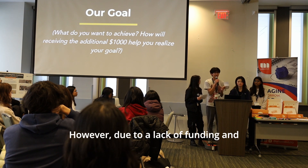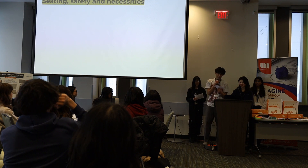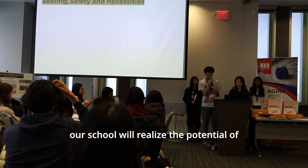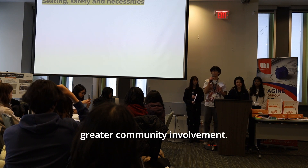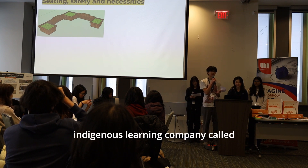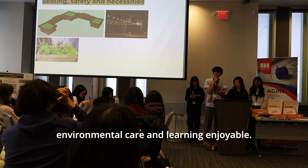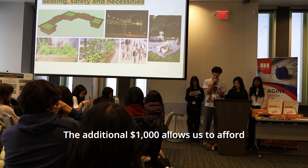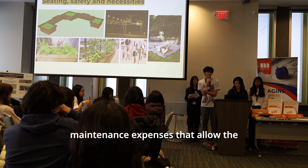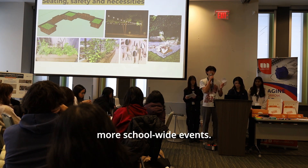However, due to a lack of funding and attention, this initiative may fail to continue in the future. With extensive support for this project, our school will realize the potential of this space and foster greater community involvement. We aim to host workshops with organizations such as an indigenous gardening company called Mini-Kai. The additional $1,000 would allow us to afford more gardening tools, seating, and maintenance expenses to sustain the courtyard and host more school-wide events.